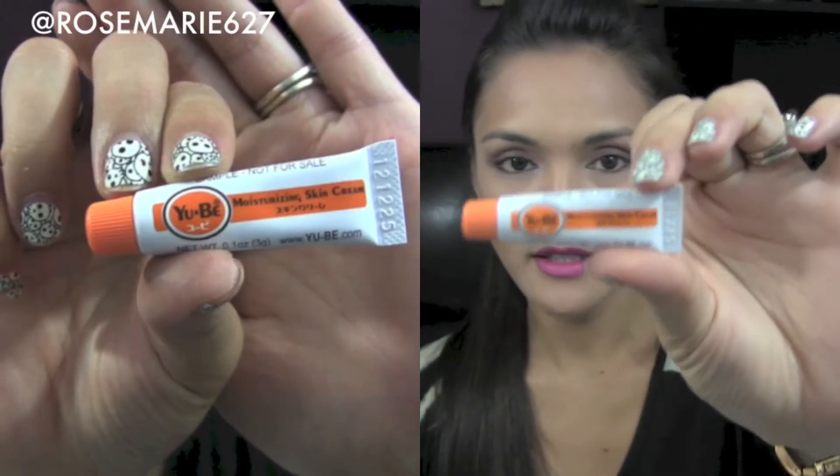The next thing I've been really liking is this Yubi Moisturizing Skin Cream. I showed this on one of my unboxing videos from Total Beauty Collections and this stuff is amazing. I only have a little sample tube, but I have some dry skin areas on my wrist and since I've been using this it has stayed very moisturized. Just one application a day does the job and a very small amount goes a long way.